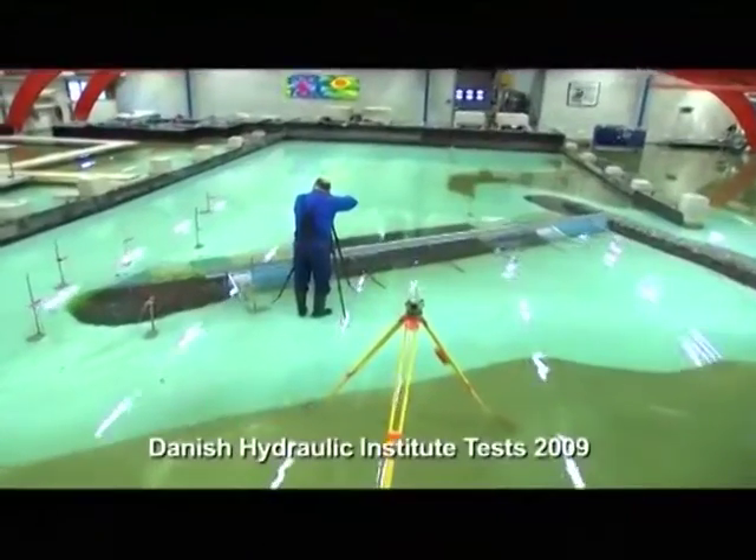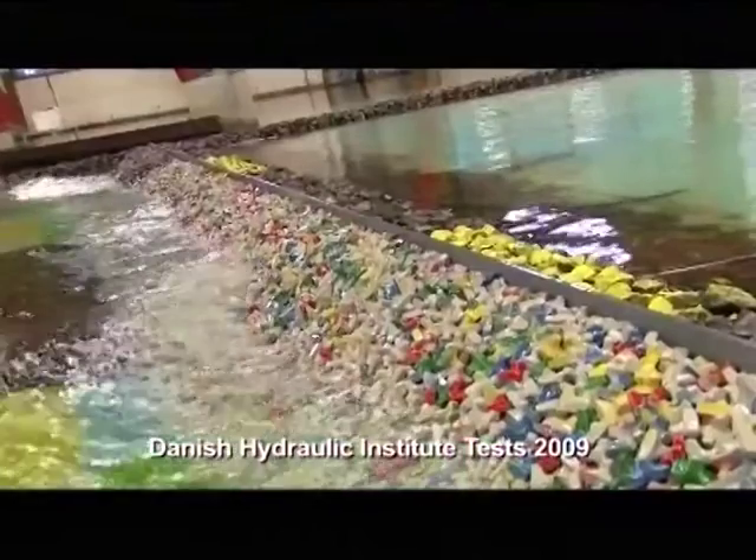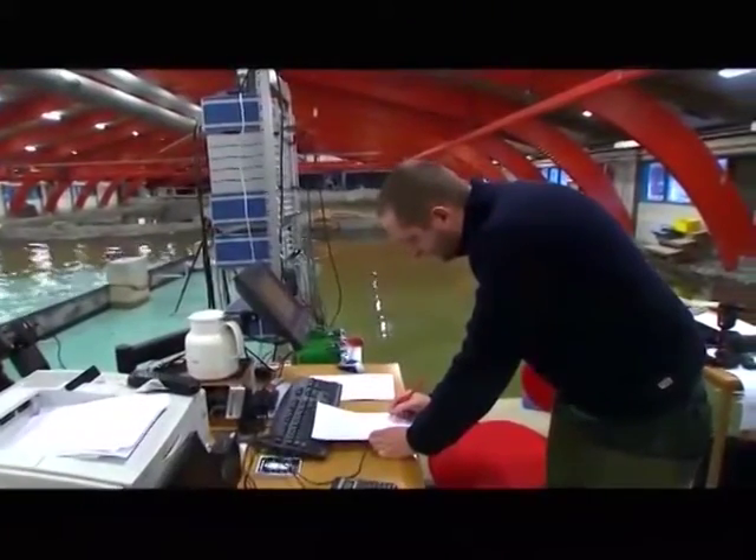In 2003, South Energex Nigeria Limited, the developers of Eko-Atlantic, worked to find a solution to mitigate the effects of coastal erosion that was devastating Victoria Island in Lagos State. A two-year study resulted in the design of the Great Wall of Lagos.